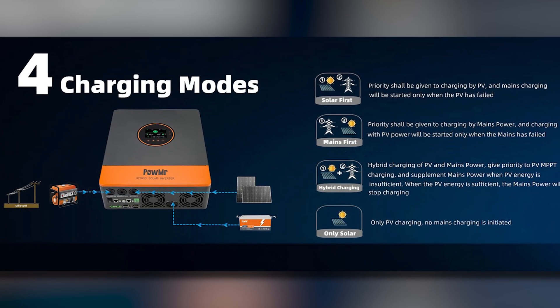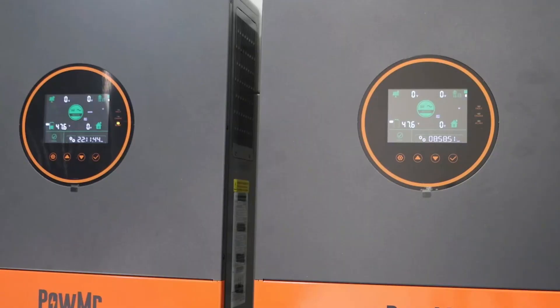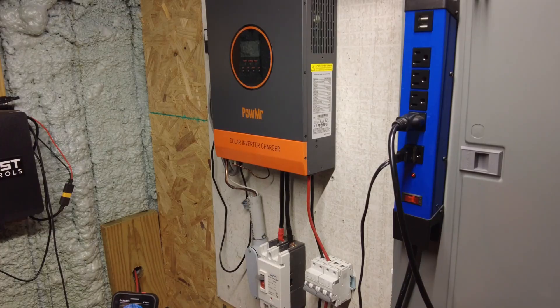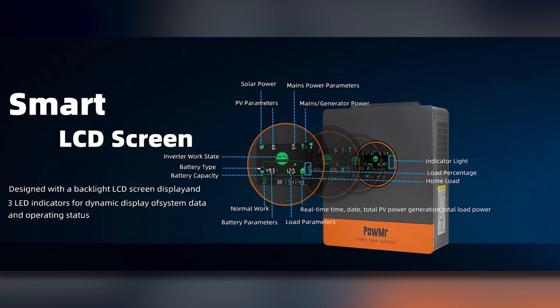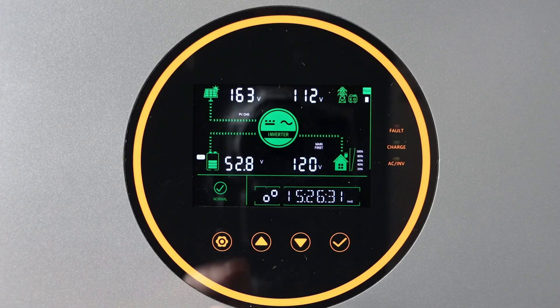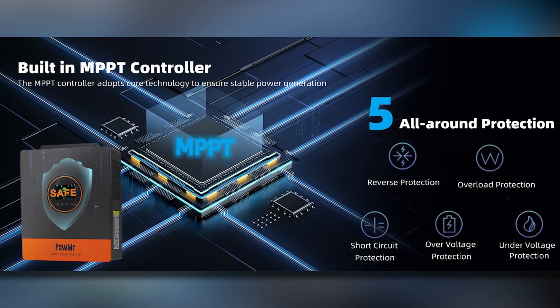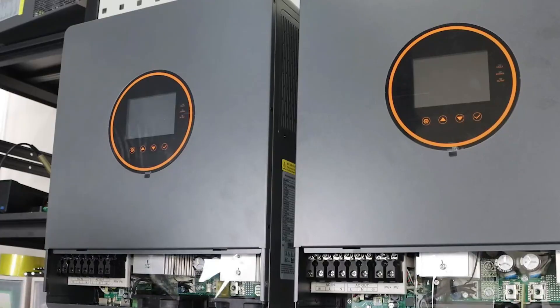The four charge modes — solar only, mains priority, solar priority, and hybrid — give users flexibility in how they harness energy. The inverter also boasts a dual cooling fan design and a durable build that protects against dust and corrosion, extending its lifespan. With an LCD screen and LED indicators, you can easily monitor system data and operating status. Its comprehensive protection features like short circuit, overload, and reverse protection ensure safe operation for all your devices.